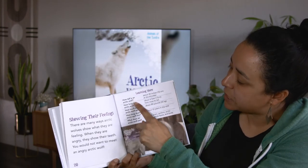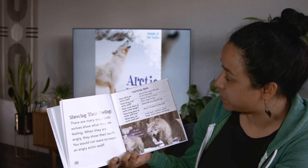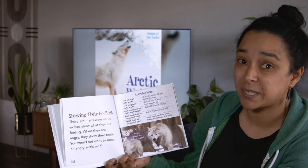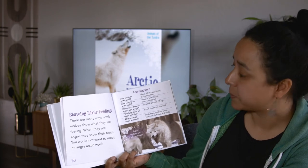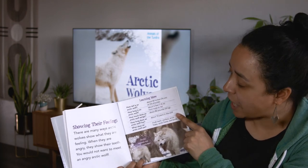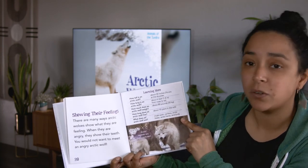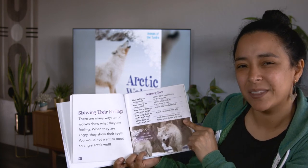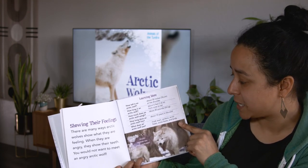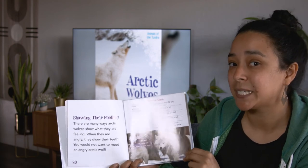Learning more — these are additional facts you might want to know about Arctic wolves. How tall is an Arctic wolf? About 30 inches at the shoulder. How long is an Arctic wolf? About six feet from nose to tail. How much does an Arctic wolf weigh? About 80 pounds. How long does an Arctic wolf live? About 10 years in the wild. What does an Arctic wolf eat? Musk oxen, caribou, Arctic foxes, Arctic hares, and birds. They must be carnivores, right? Because they eat animals — meat.